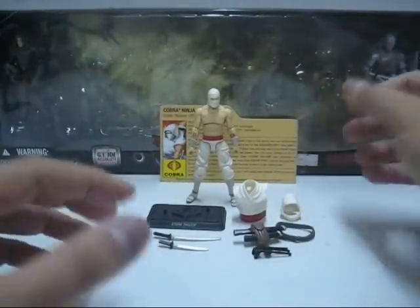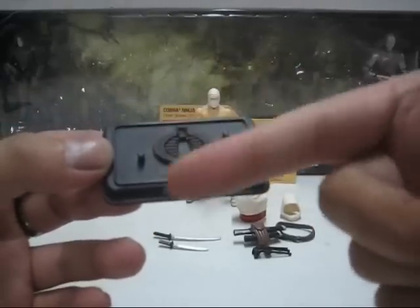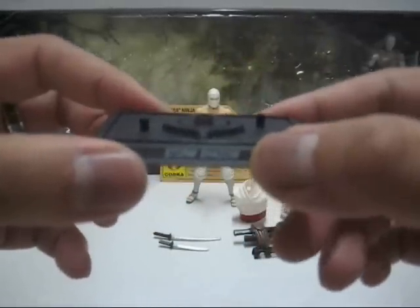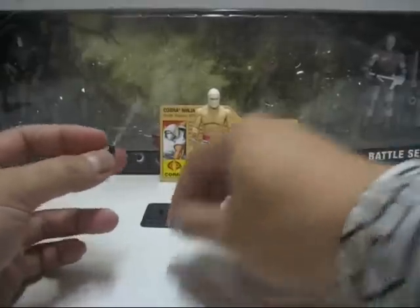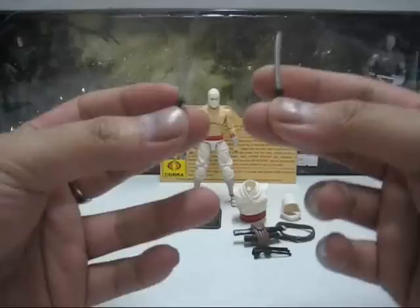Now let's take a look at the accessories, especially the base stand. It comes with a typical 25th Anniversary style base stand — you've got a nice logo on the top with two pegs for the figure to stand on. At the nameplate it is stated as Storm Shadow. At the back it states 2007 Hasbro, made in China. Now Storm Shadow comes with two or three weapons. You've got two of his signature weapons — his katana and his wakizashi — which are quite simplistic.